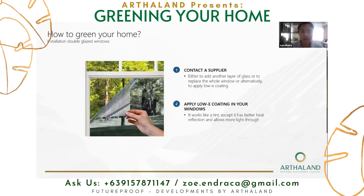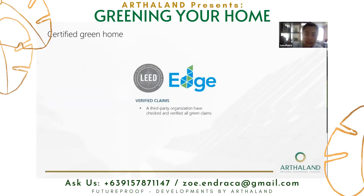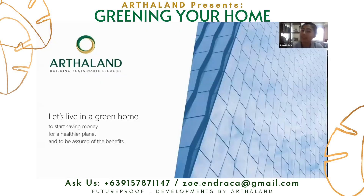In summary, combining everything — LED lamps, low-flow plumbing fixtures, efficient air conditioning, solar panels, and double-glazed windows — will result in a two and a half year return on investment. But if you don't want to go through all the details and calculate it yourself, the easiest way is to find a home that is a certified green home. Let's start living in a green home to save money, for a healthier planet, and to be assured of the benefits. Thank you.